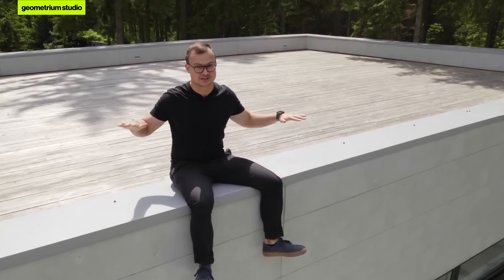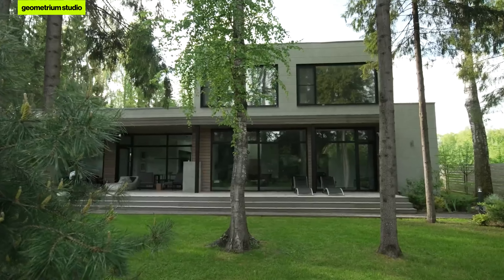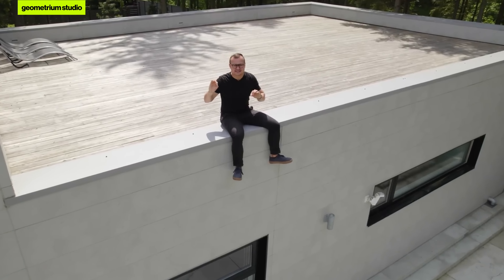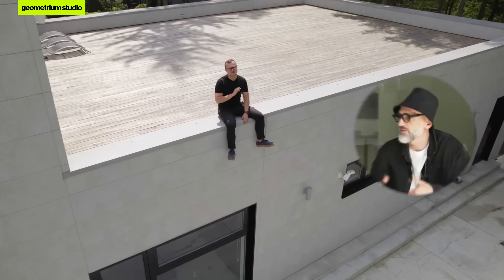In the summer everyone's moving to the countryside, and today Geometrium is visiting photographer Vladimir Glinen at his modern country house. It has a flat roof, located on a plot that adjoins directly to the forest in a super cool countryside village by the reservoir. The house is modern, the interior is cool — it was designed by Zura Barabidze. Today's episode is going to be very interesting.